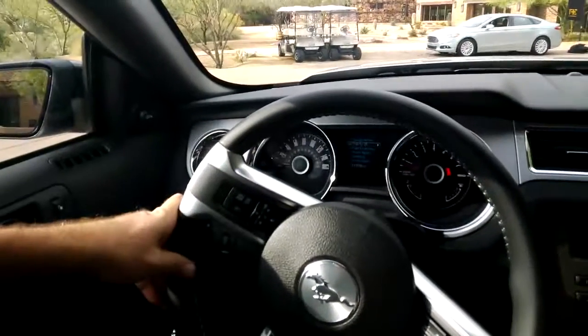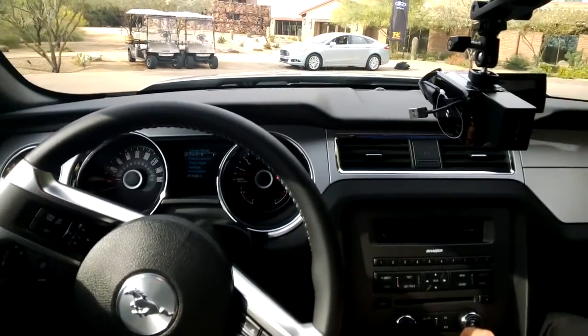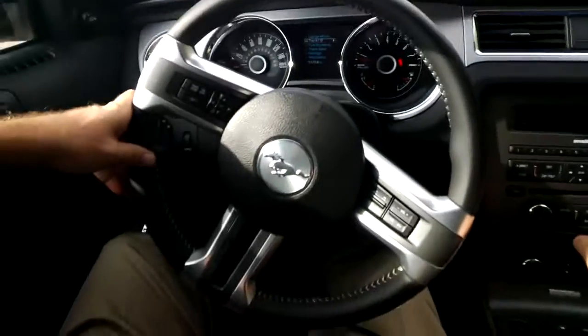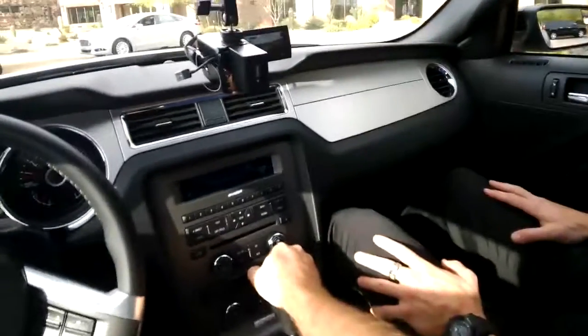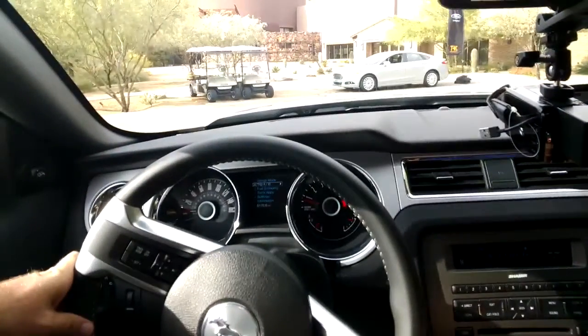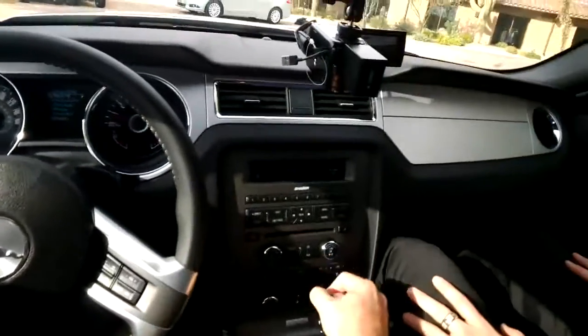Folks, we're in the 2014 Mustang, and as you can see, we're all fired up and ready to go. Jeffrey's got the video running here, and I've got the camera running on Google Glass.